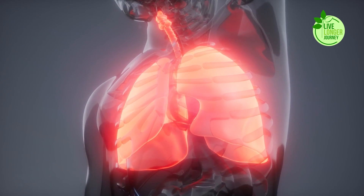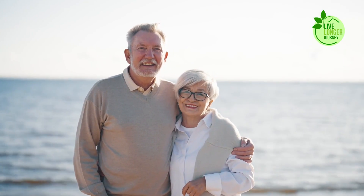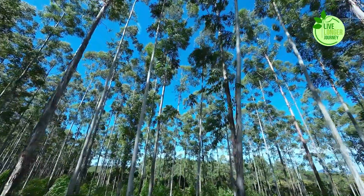Ever feel like your lungs are trapped in a dusty attic, gasping for fresh air? Is every breath a chore, not a symphony? We've all been there. Pollution, stress, bad habits — they turn our lungs into battlegrounds. But hold on, fellow oxygen cravers, because there's a natural rebellion brewing.